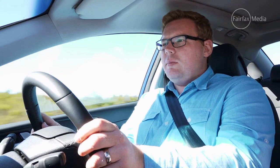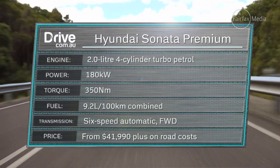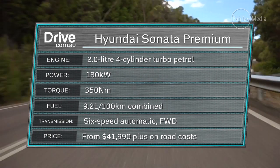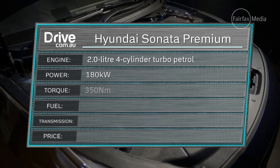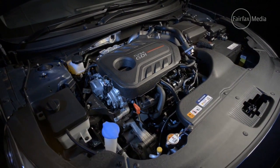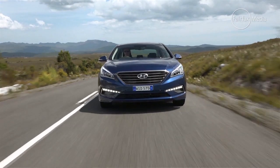The Premium variant has a two-litre turbocharged four-cylinder engine making 180 kilowatts and 350 newton metres, which is quite a bit for a car of this size. The engine itself is a fairly smooth unit — very tractable, makes great power on the road, and gets around without any fuss. It's great on hills and when overtaking, and if you have a bit of a punt, it's fairly fun to drive.